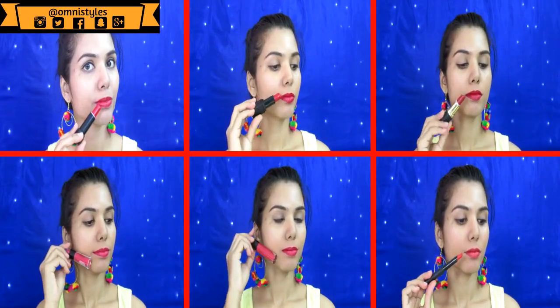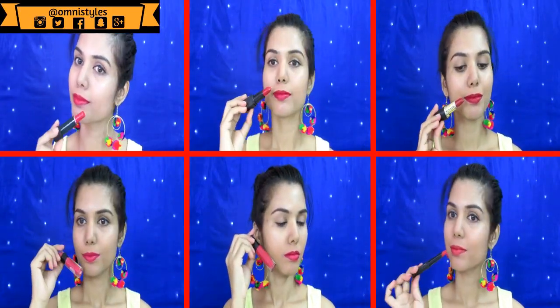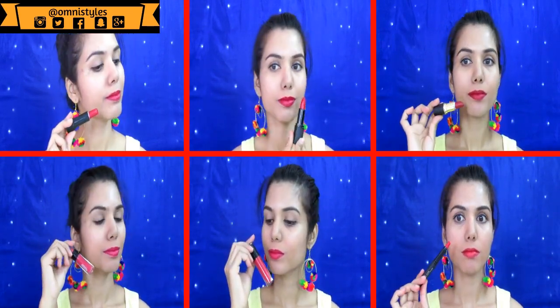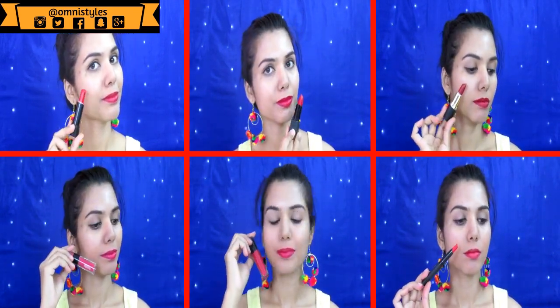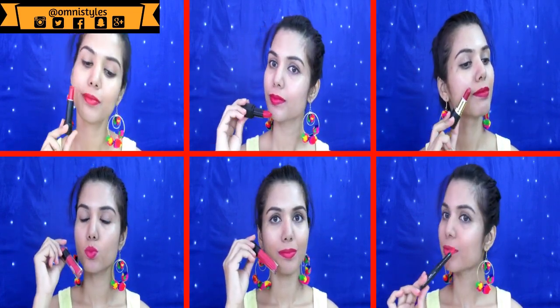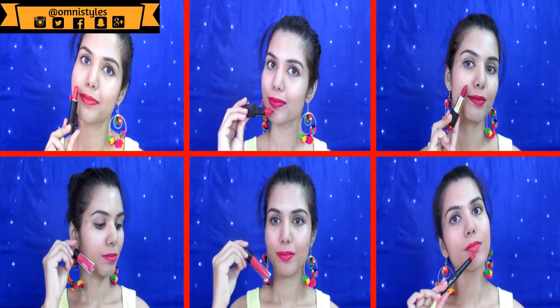So these are my top six favorite red lipsticks. These colors will go with any Indian skin tone. I hope you enjoyed watching it — if you have any suggestions, please leave them in the comments. Subscribe to my channel if you haven't already, and I will see you in my next video. Bye bye!